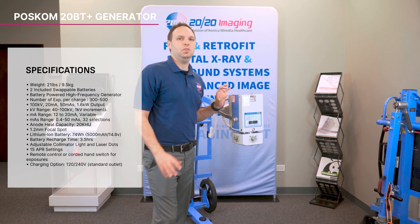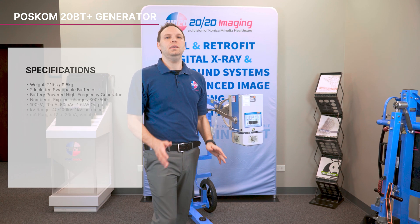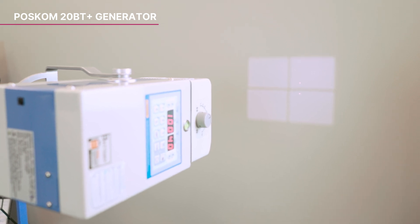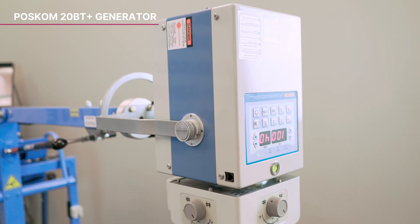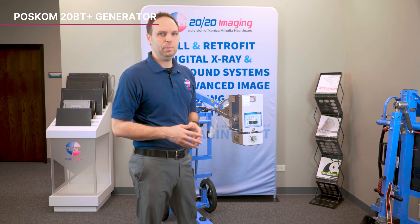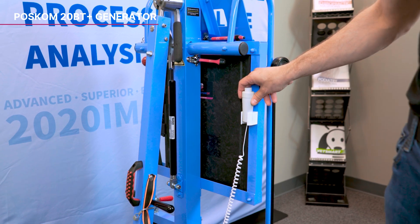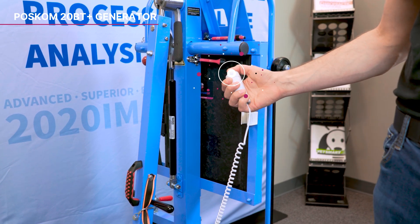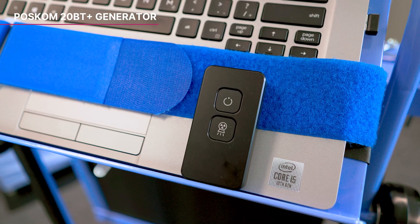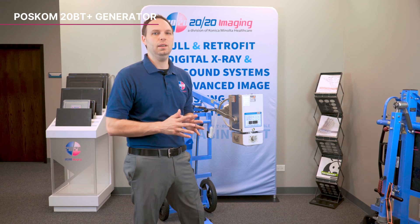The 1.2 millimeter focal spot ensures detailed images, while the digital display on the generator allows for quick and easy technique adjustments. The 20BT Plus is equipped with an adjustable collimator light and laser dots for precise film focal distance, activated effortlessly by a hand switch. It includes 15 APR settings pre-programmed for various anatomical locations, making it versatile and user-friendly. Dual switches, including a remote control and corded hand switch, enhance operational flexibility. The package comes with two rechargeable batteries, ensuring continuous operation with quick swaps when necessary.